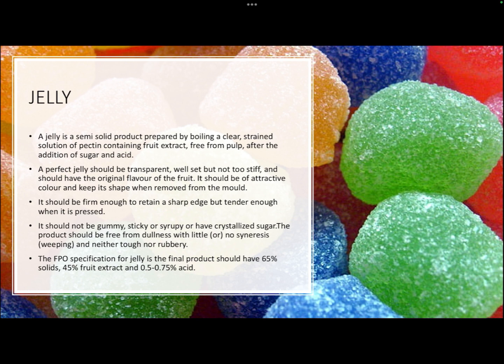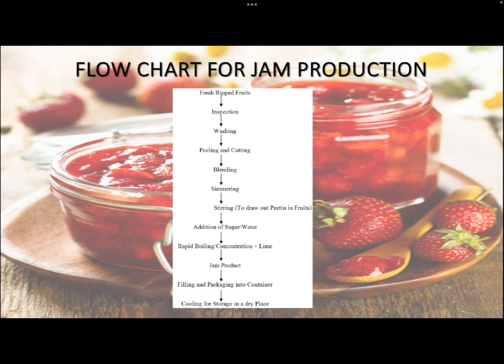The product should be free from syneresis — the oozing out of water from the gel. It should not be tough or rubbery. The FSSAI mandates that the final product of jelly should have 65 degrees Brix (65% solids), 45% fruit extract, and 0.5 to 0.75% acid.